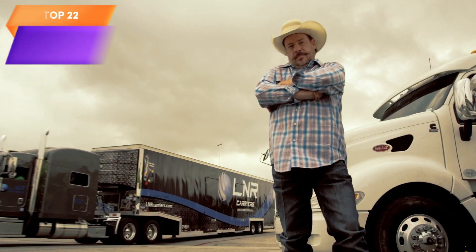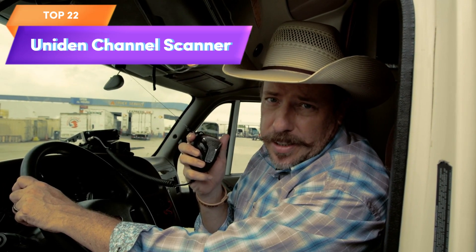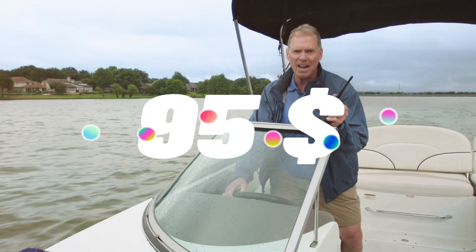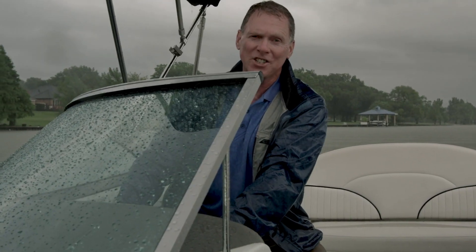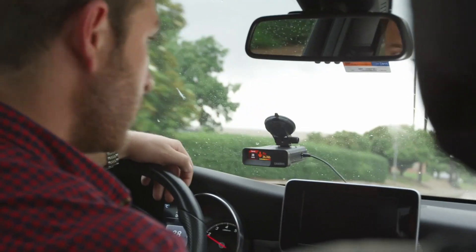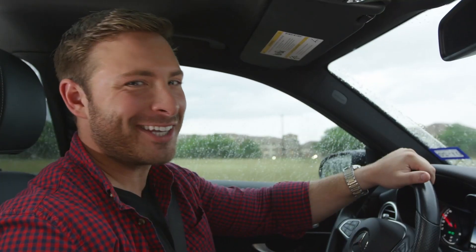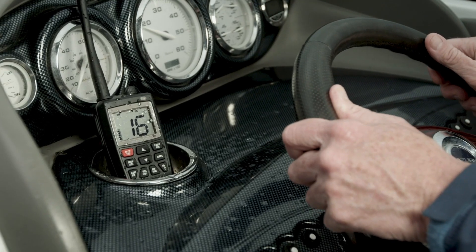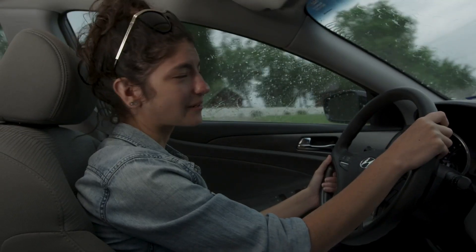Top 22 is a 500-channel scanner that also functions as an alarm clock and has an FM radio with weather alerts. It can monitor a wide range of radio transmissions, including those used by police, fire, aircraft, radio, and marine services. It also features search pans for easy channel monitoring. It is a versatile and useful device for staying informed and connected to radio transmissions.